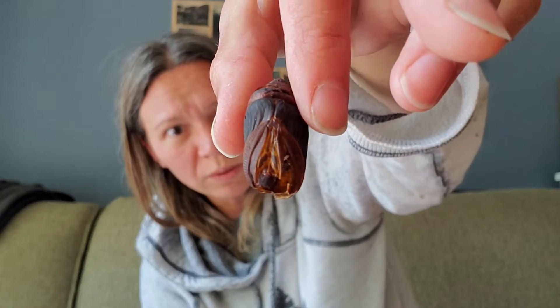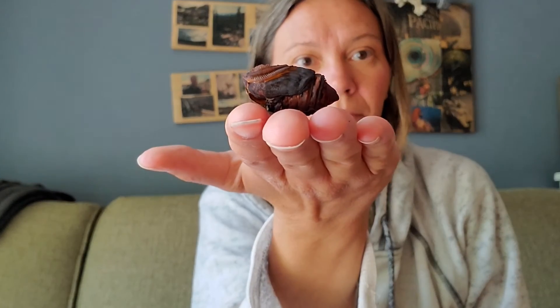Oh my god, its head fell off — just disintegrated. It's just an exoskeleton and I can't even pick it up properly without crushing it because it's so fragile. It's so cool.